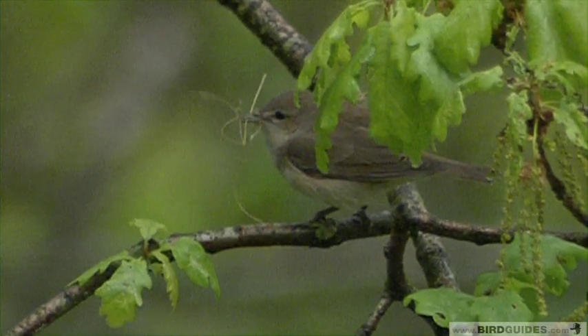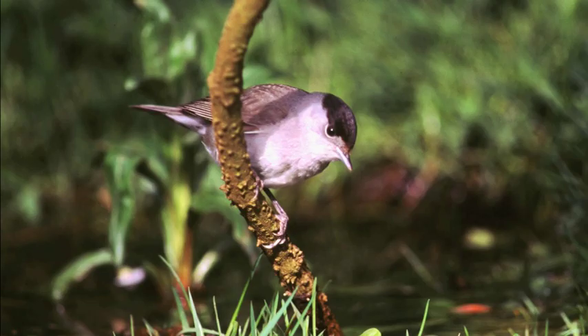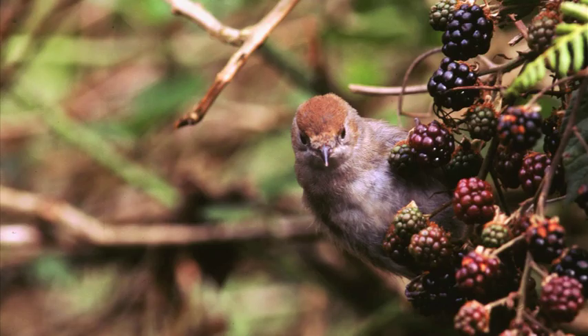Identification of these two closely related species on sight is not difficult. Blackcaps are predominantly grey, the males with a classic black skullcap, but the females and young birds have a chestnut brown cap.